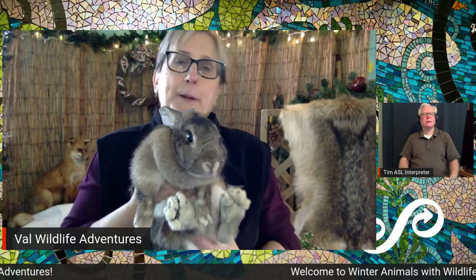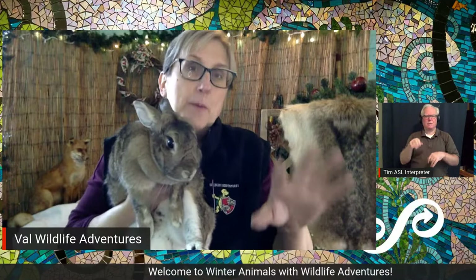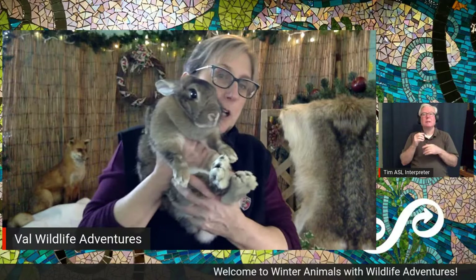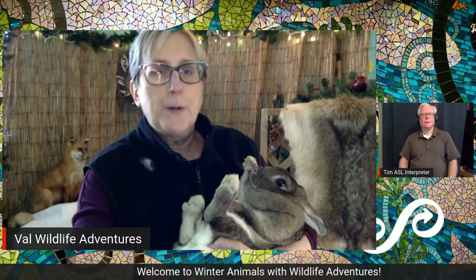They do something else really cool. Now, rabbits do not hibernate. Some people might think they hibernate, but they do not sleep all winter long. They will find a warm place under a pile of leaves or a brush pile to hide, but they'll be out looking for food. The rabbits around here stay brown all year long, but I'm going to share my screen and show you what happens to some rabbits in other places.